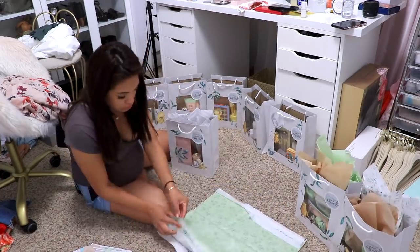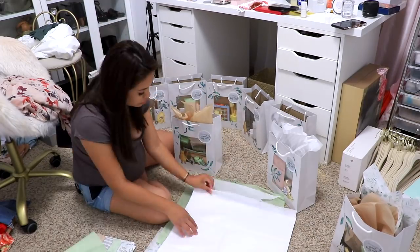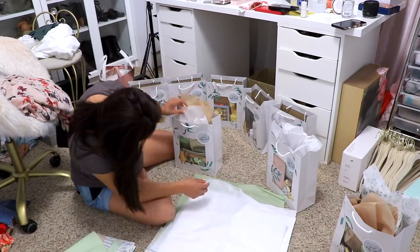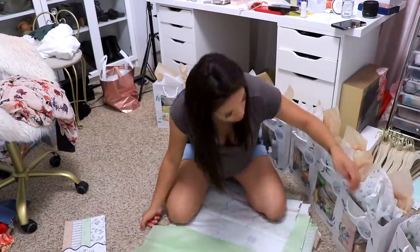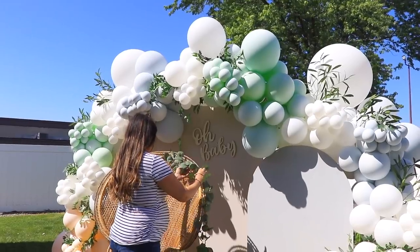I found all the tissue paper at the dollar store so it was quite inexpensive, and the bags were also a good decent price. I'll have all of that linked down in the description box below, along with any supplies that I used.